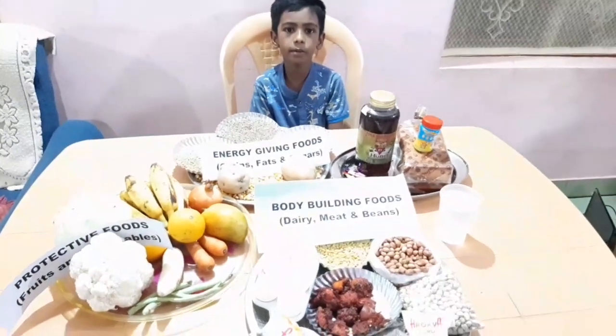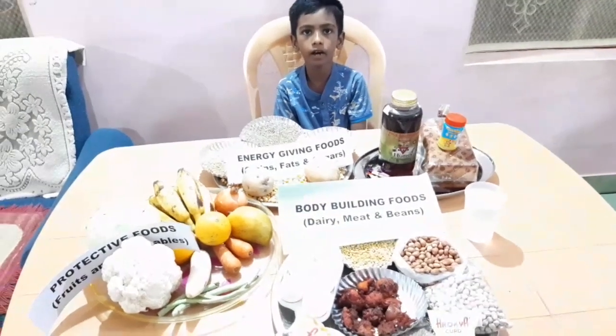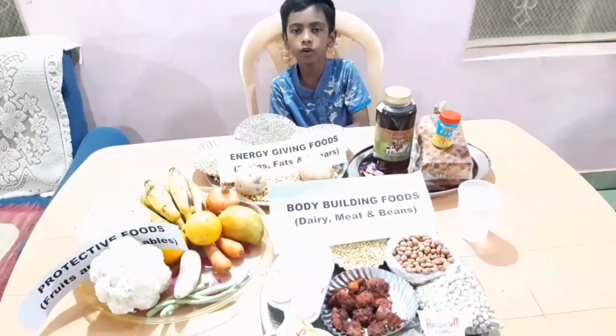Fruits and vegetables like peanuts, broccoli, orange, apple, banana, etc. are protective foods.